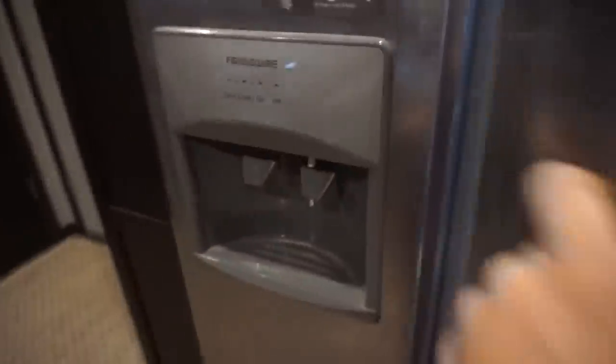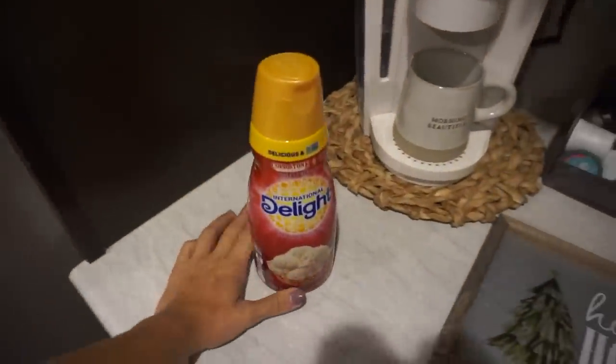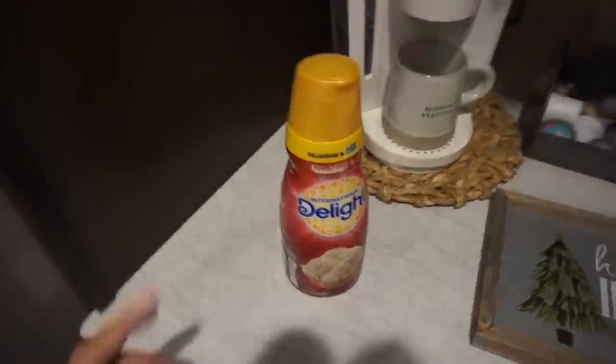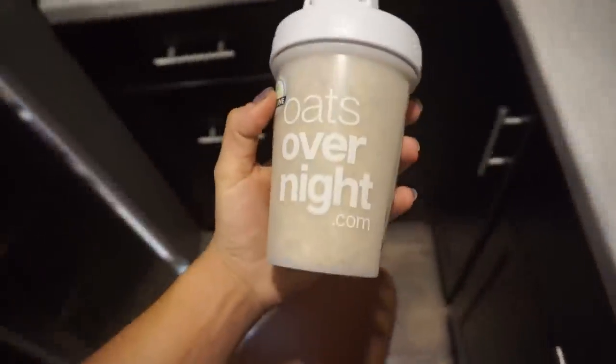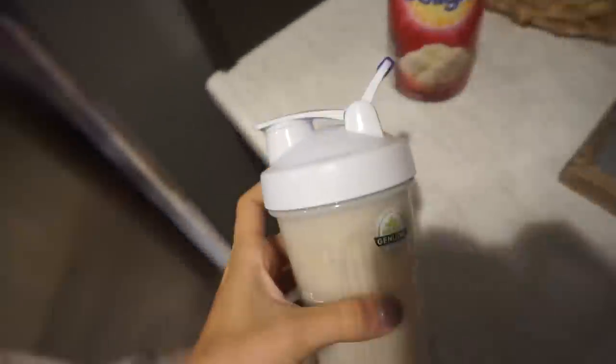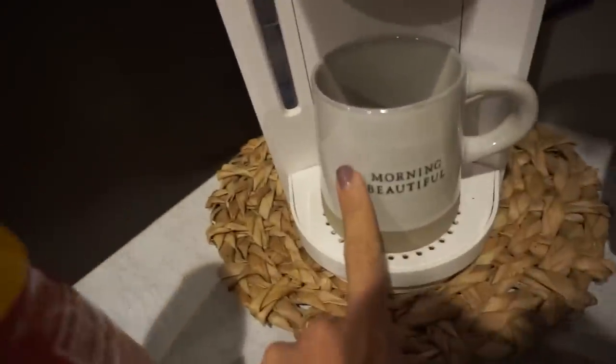My puppy's here, got my Christmas jammies on, we're in full swing. I'm going to show you guys how to make these oats — I've talked about oats overnight on so many Instagrams, YouTubes, etc. Coffee is needed first.